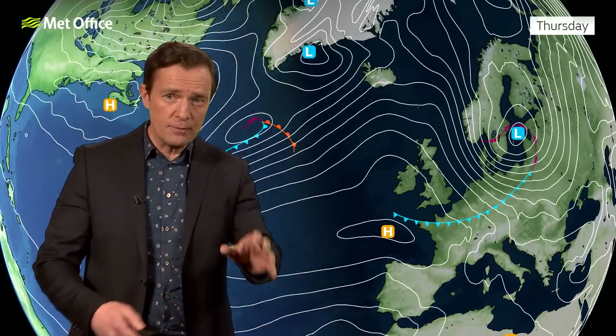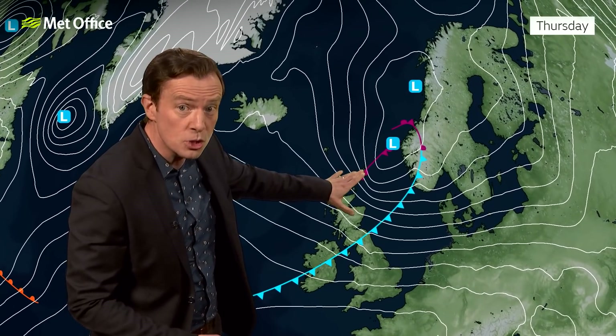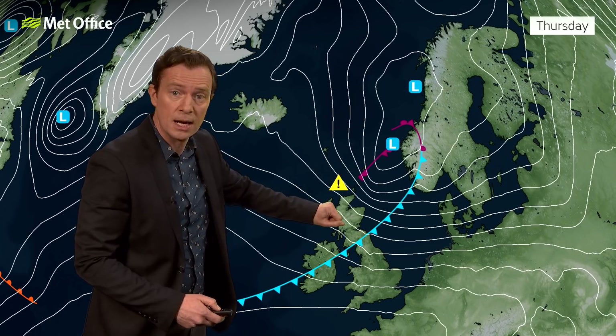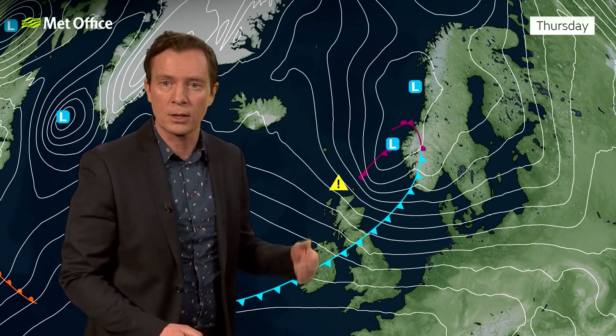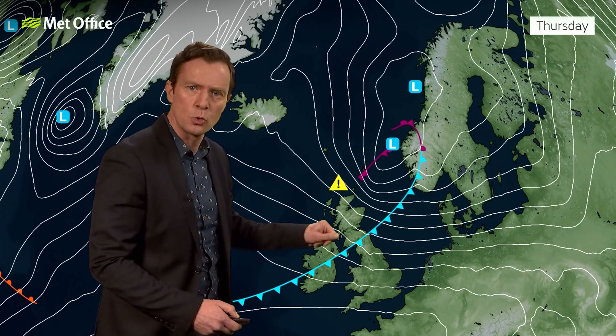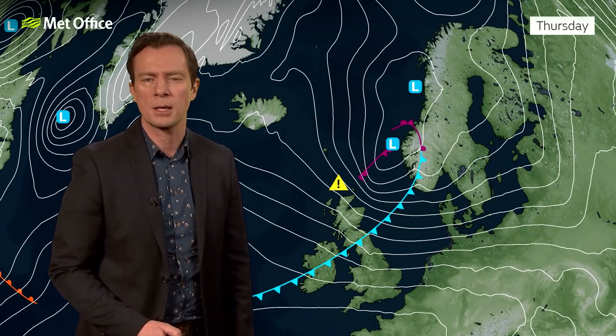Let's get back to the rest of this week and that repeating pattern, because even within that there are some really quite interesting features. Quite notably, the isobars are really squeezing together behind this area of low pressure across northern Scotland on Thursday morning — through Wednesday night, the early hours of Thursday — bringing some very strong winds across northern Scotland, especially Orkney. We do have a Met Office yellow warning in place.